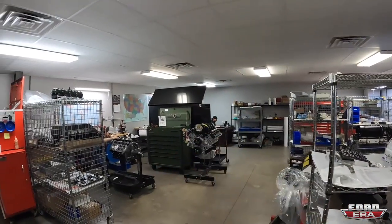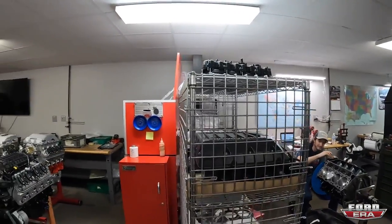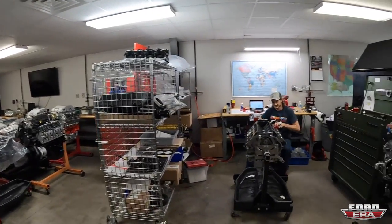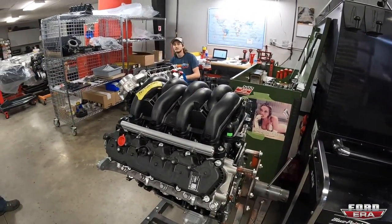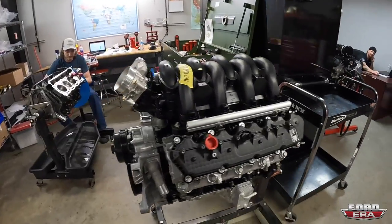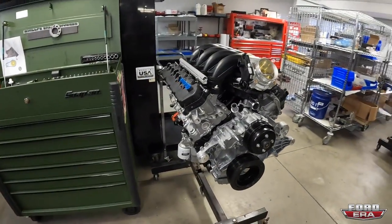Noticing the tool box brands on the shop floor - Matco and Snap-On guys - and even a vintage Snap-On box. Spotted a nearly finished Godzilla engine waiting on just push rods. As soon as the push rods arrive it'll be hitting the dyno.